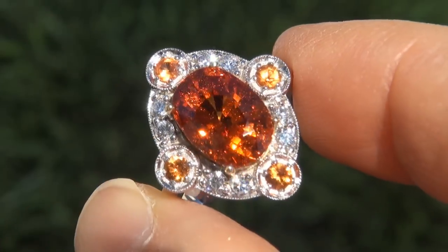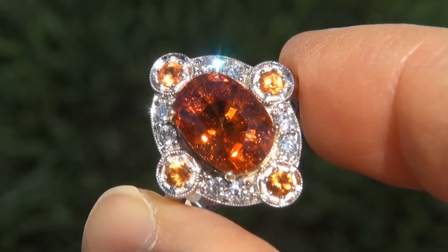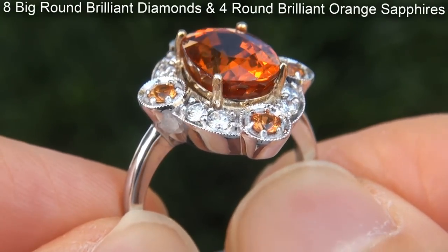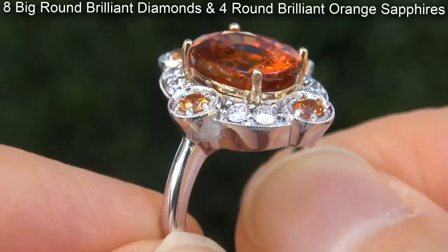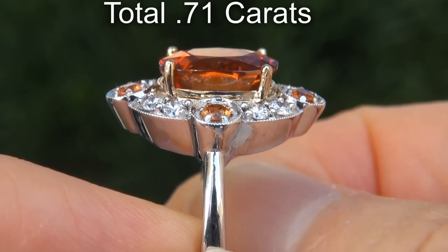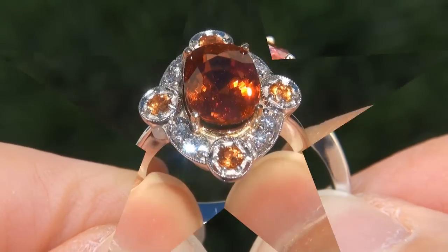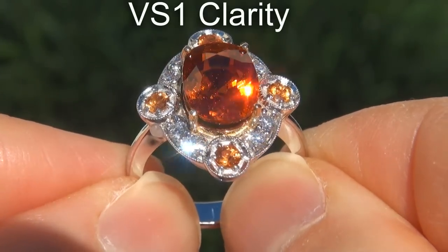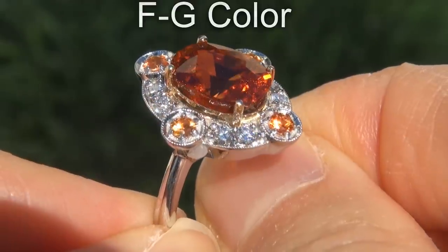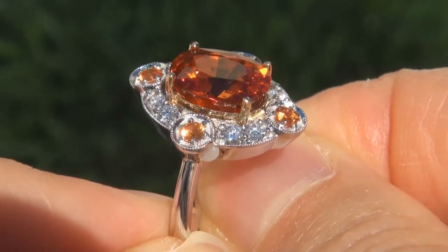Take a close look at the extraordinary gem and note the amazing exotic color and healthy glow. There are also 8 big round brilliant diamonds and 4 round brilliant orange sapphires that total an additional .71 carats combined. The diamonds are all perfectly clear and completely eye clean, graded at VS1 clarity with colorless to near colorless F to G color, offering outstanding brilliance, flash, sparkle and fire as you can clearly see here in the video.